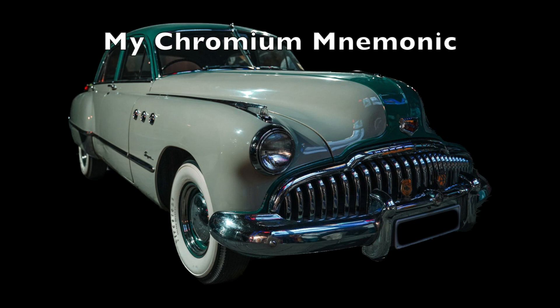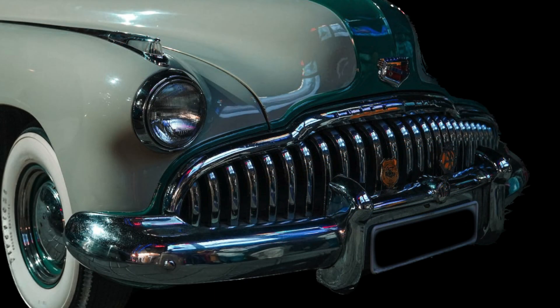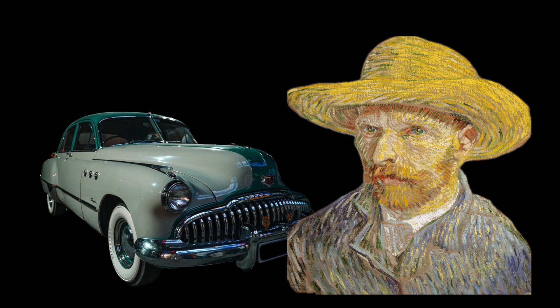Finally, let me share a fun visual image I use to remind me of chromium and its compounds. I picture an old Buick with a chrome-plated bumper and probably chromium-containing green paint. I also picture Van Gogh as a reminder of chromium paint pigments. It's even more fun to think of Van Gogh driving the Buick on a day trip to the stainless steel bean in Chicago — the day trip thought reminds me of chromium's atomic number 24. If you enjoyed this video, please like and consider subscribing.